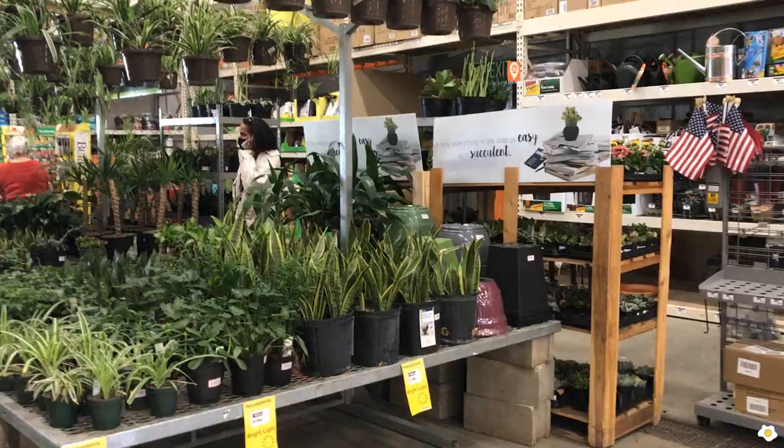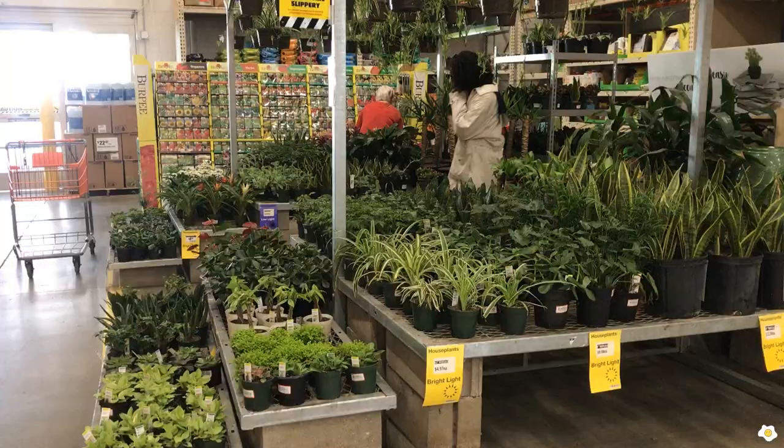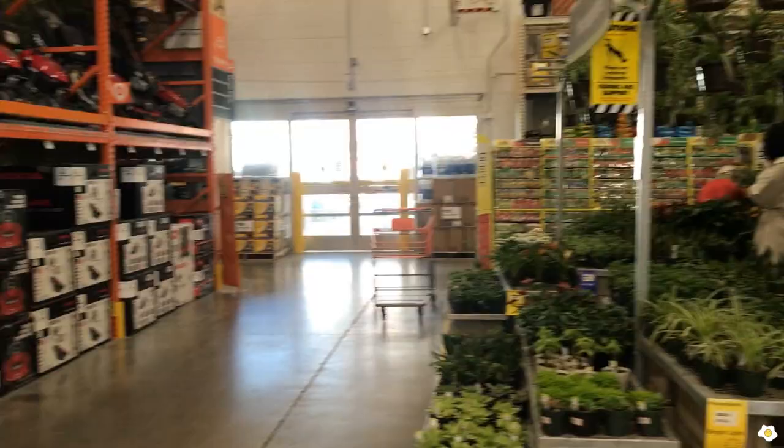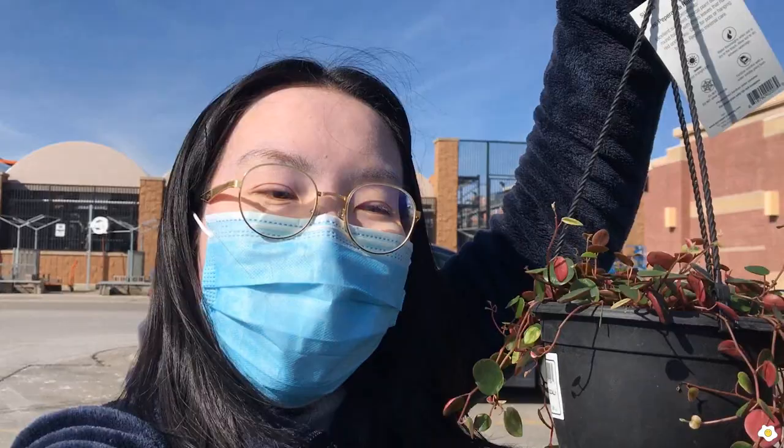When you come to Home Depot, don't just check out their gardening section — make sure you look around, like here. You might be able to find something exciting. That's it for today's video. I hope you guys enjoyed it. I did pick up one plant, which is the Peperomia Ruby Cascade. I really like the color of it, and this plant has variegation. I've never seen a variegated Ruby Cascade before, so I had to have it.